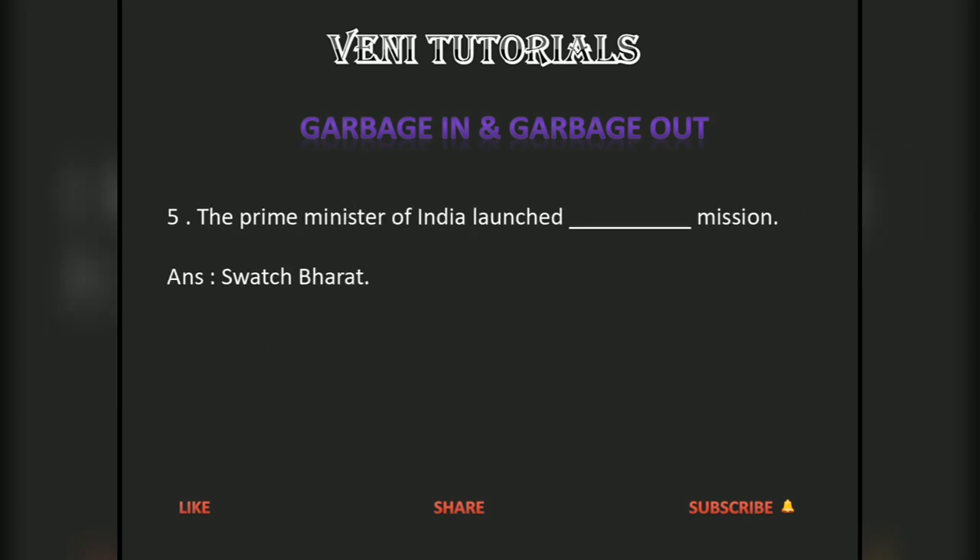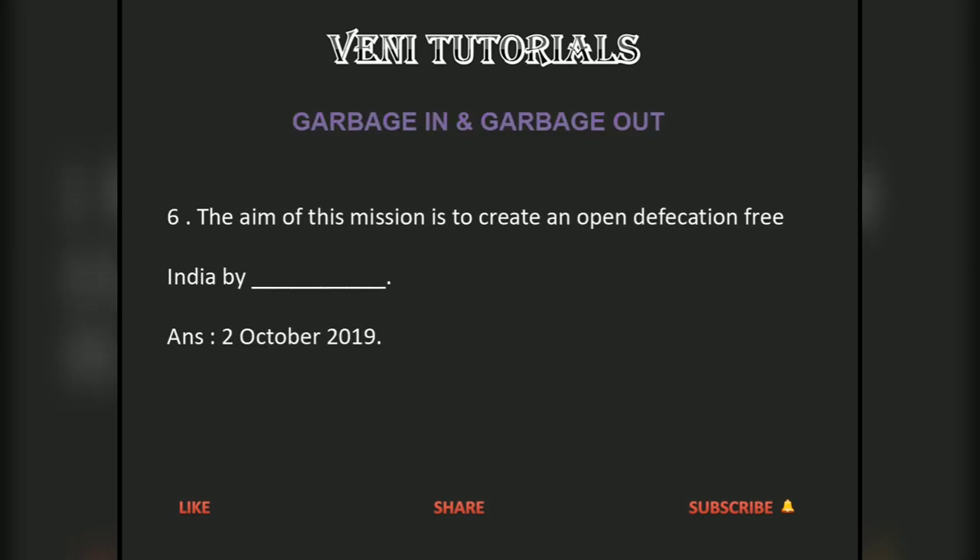The Prime Minister of India launched the Swachh Bharat Mission. The aim of this mission is to create an open defecation-free India by 2nd October 2019.